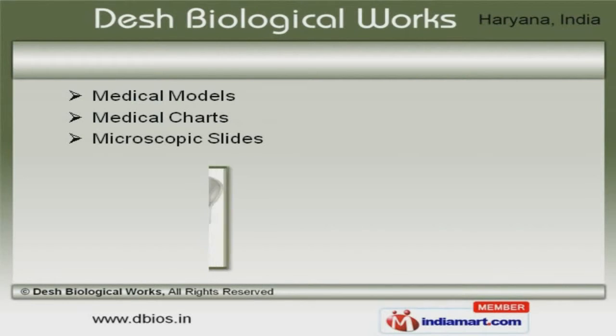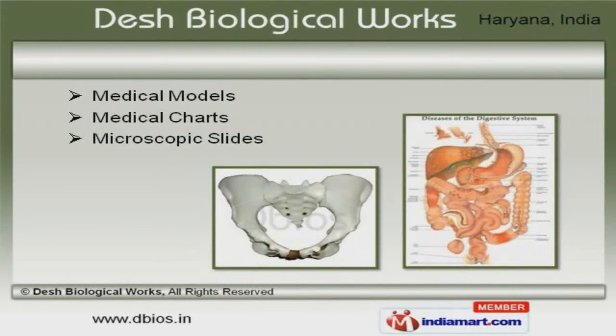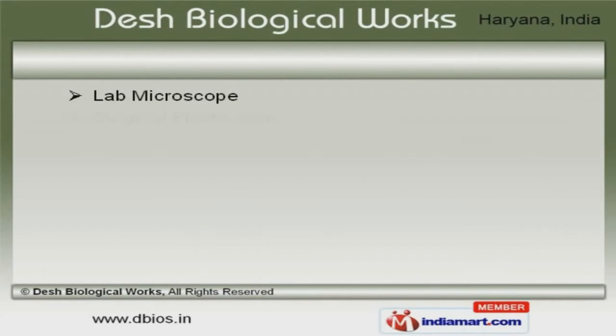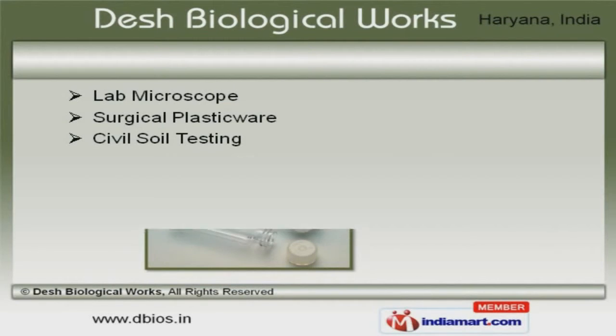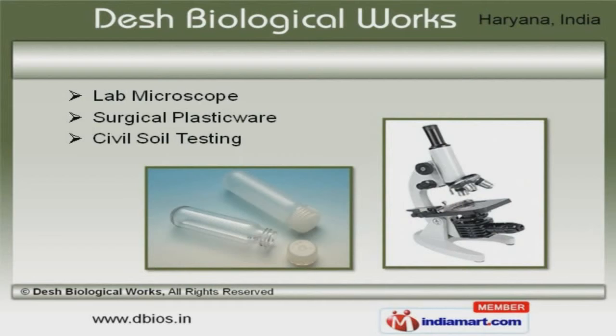Medical models, charts and microscopic slides offered by us are a class apart. We also provide lab microscope, surgical plasticware and civil soil testing that are acknowledged for their functionality.